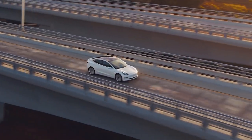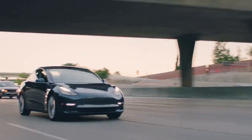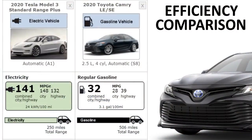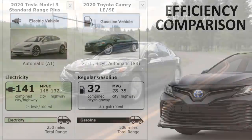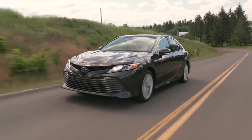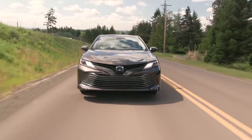Here at the beginning, I think it's important to talk about the efficiency of the two vehicles because those are the numbers we're going to be using to calculate the fuel cost. The Tesla Model 3 Standard Range Plus is the vehicle we'll be using for this comparison — Tesla's most efficient vehicle and the most efficient electric vehicle on the market currently. The EPA has rated it at 141 miles per gallon equivalent. The other car is the 2020 Toyota Camry SE, which has a combined city-highway rating of 32 miles per gallon.